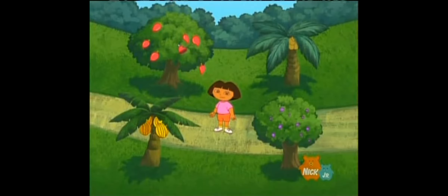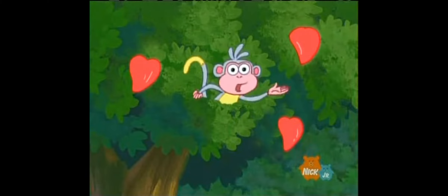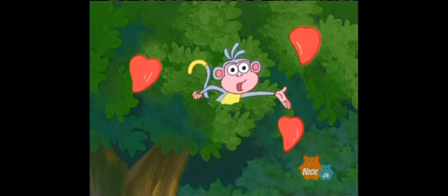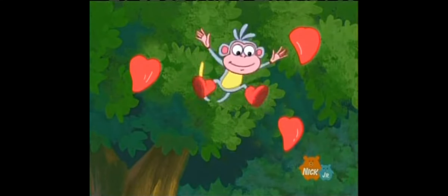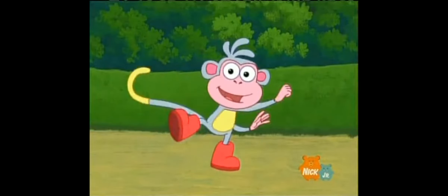Boots is hiding in the tree with the red fruit. Very good! Boots! You're really good at playing hide-and-go-seek. Thank you.